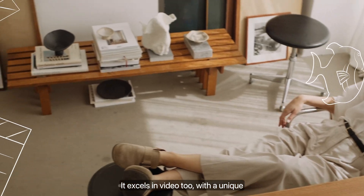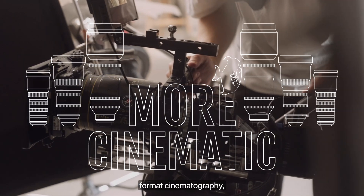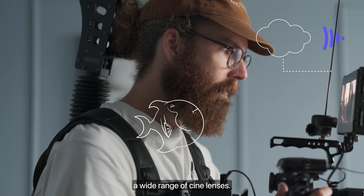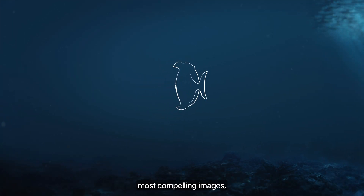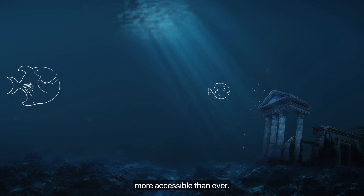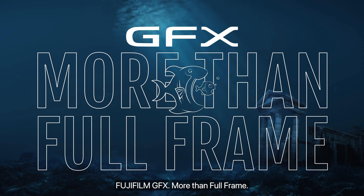It excels in video too, with a unique look exclusive to large format cinematography, and is fully compatible with a wide range of cine lenses. The GFX system from Fujifilm is designed to help you make your most compelling images, and has made large format more accessible than ever. Fujifilm GFX — more than full frame.